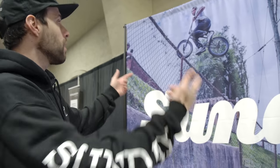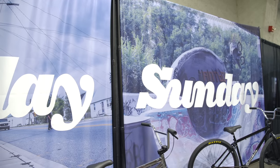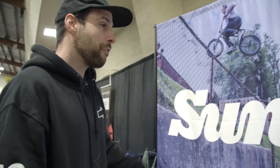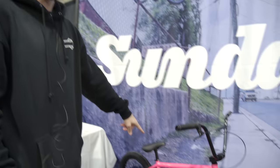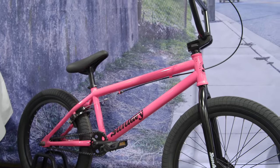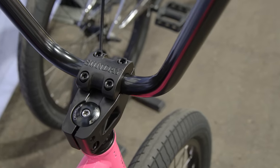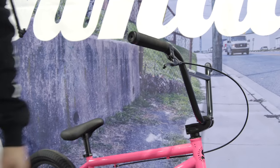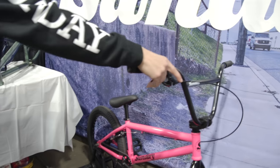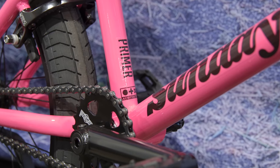First and foremost, we got Brett Silva and Gary Young on the backdrop here, looking real nice. In front of them, we've got our pink primer, which is a super nice bike for us. Some Sunday grips, Odyssey Path Pro tires, a Sunday free stem, Odyssey braking all the way to the brake itself. Really solid entry-level bike for us.